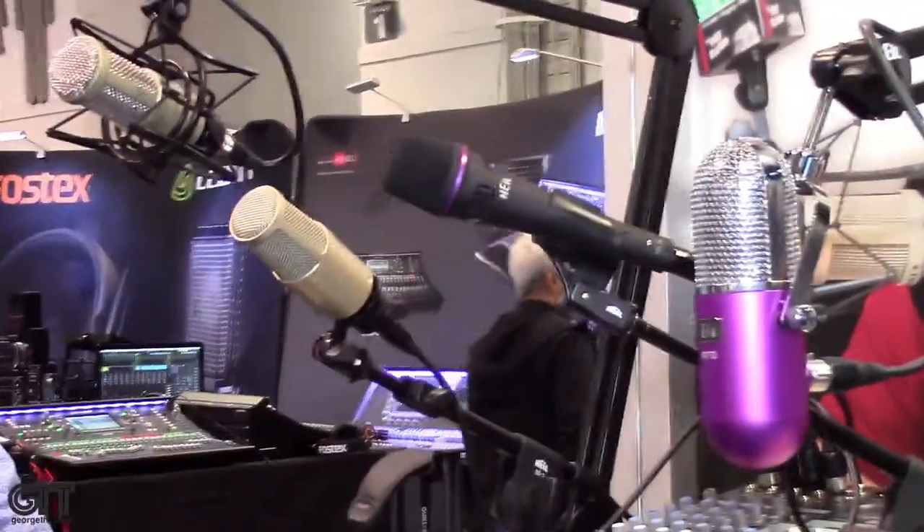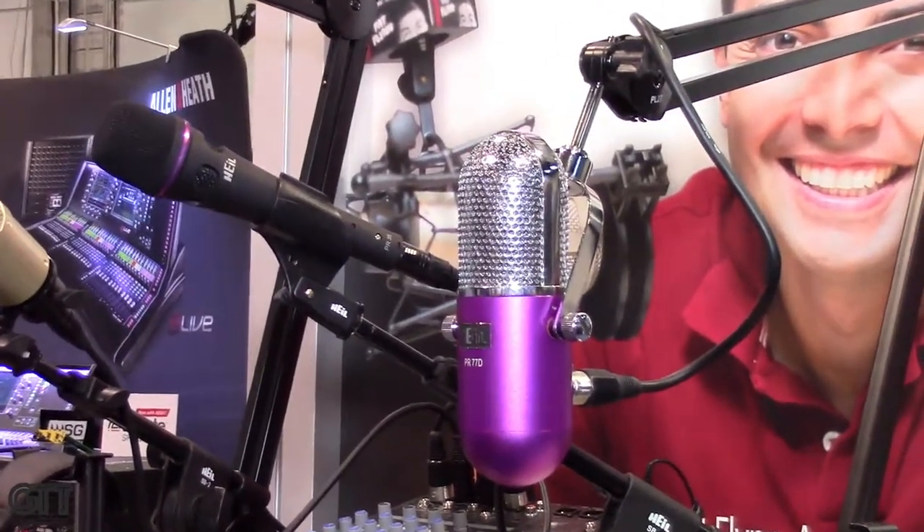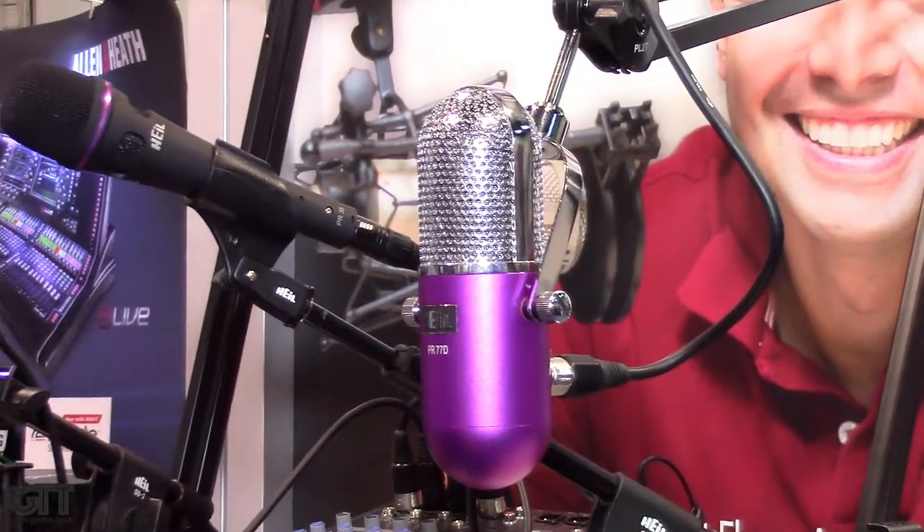But this mic — I heard it — it does actually have a nice top end, it's pretty open. It's got a little bit of a bite to it. What would be a scenario for voice actors that they would hone in on a dynamic mic? What are the advantages of that over a condenser mic?